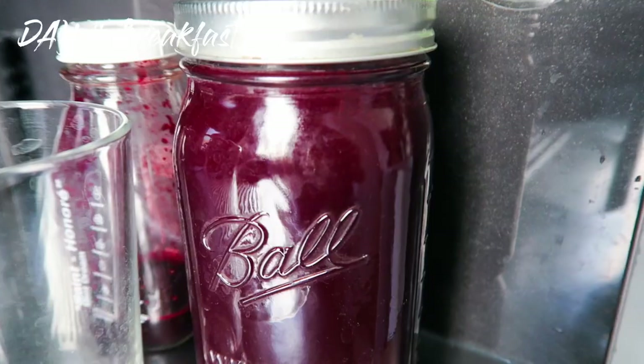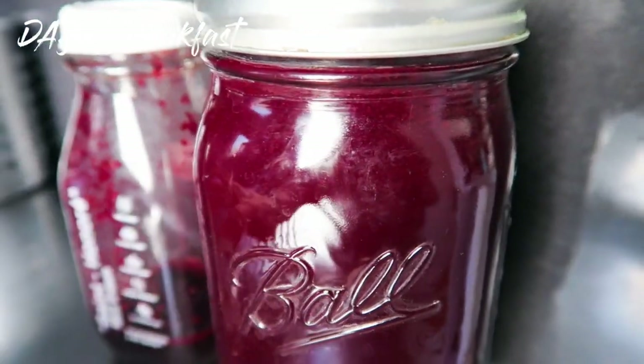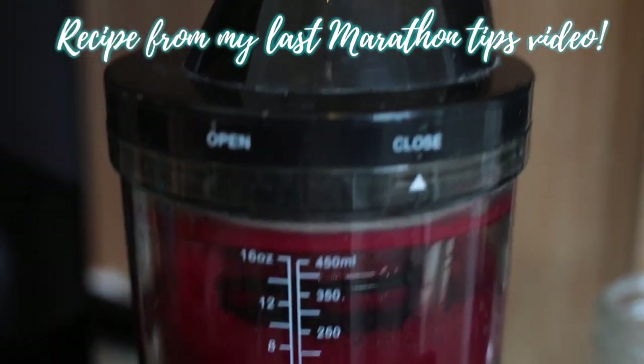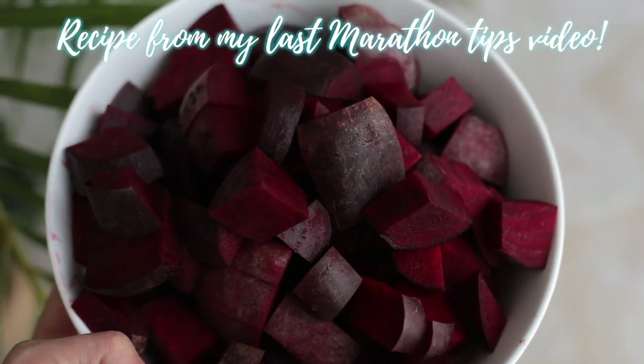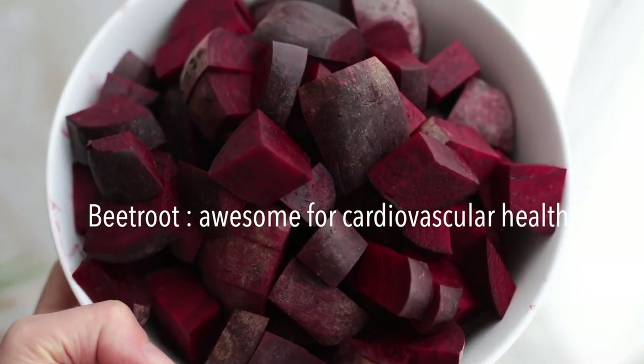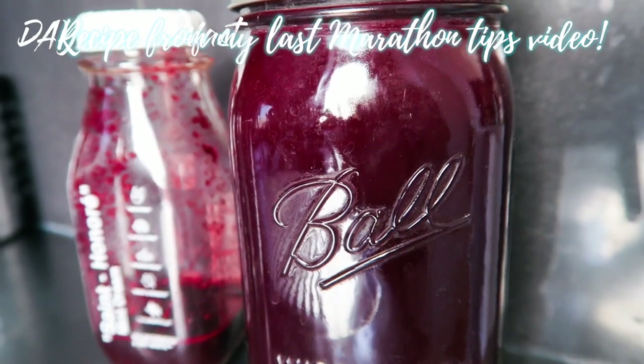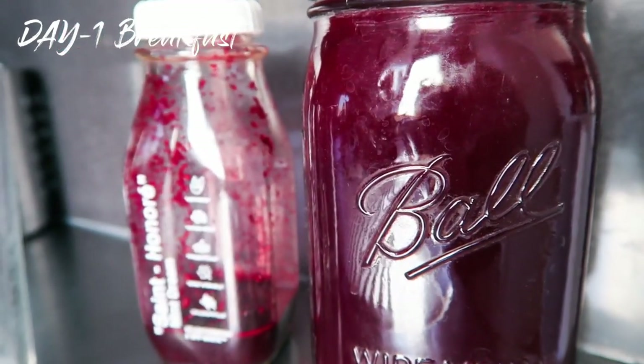We're gonna start with breakfast. Every day this week I've had a tall glass of homemade juice made from beets, pears, and apples. It's been proven that it increases the red cells in your body, which carry the oxygen, so the more you have it, the easier it is to do endurance.